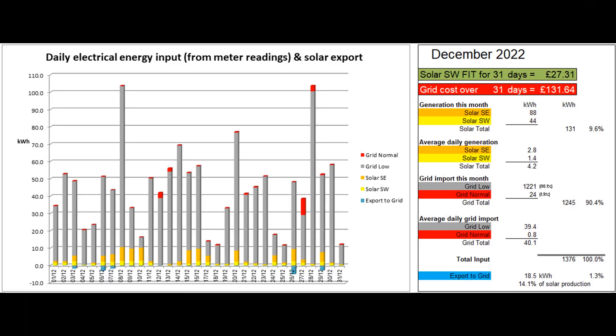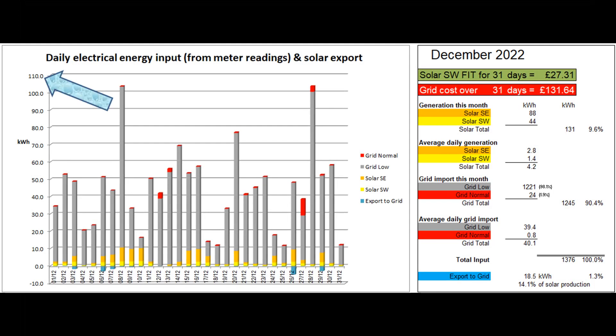The first graph shows the daily electrical energy coming into the property from the two solar arrays and from the grid. These figures come from the daily readings of the electricity meter and the two solar generation meters. The maximum value on the vertical axis has been adjusted from 70 to 110 kWh to cope with a few days of high grid input which we have had during the month.